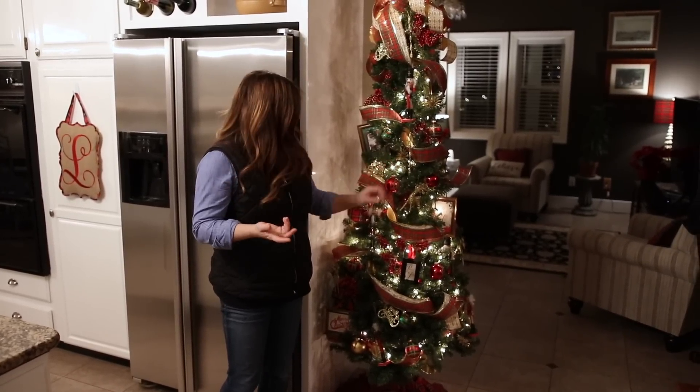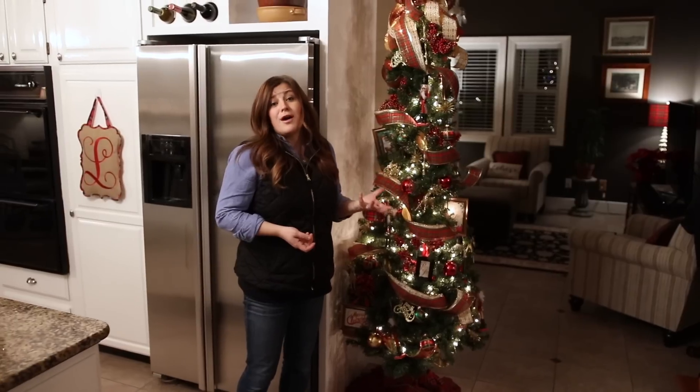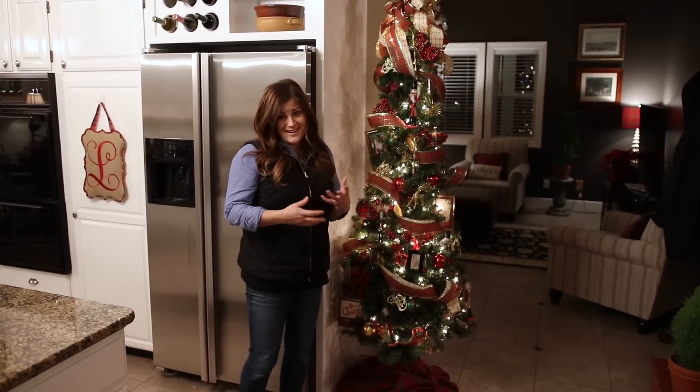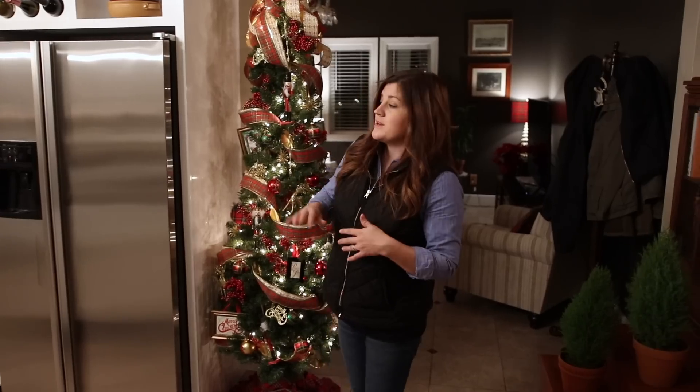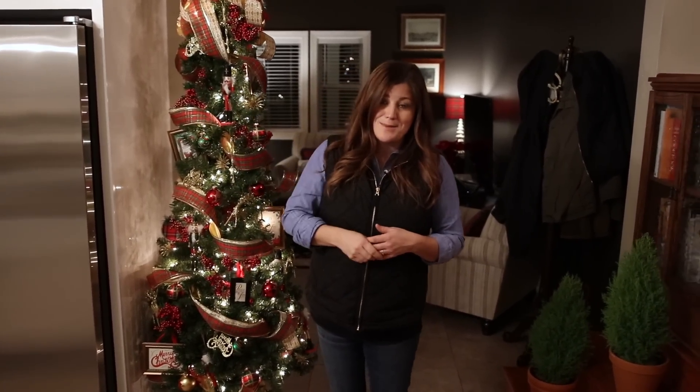These little skinny ones are the Brinkley pre-lit Christmas trees from Walmart — they're $59 for the tree. I usually put so much stuff on my trees you can't really tell how artificial they are. I am looking for a new tree for our great room, which we'll look at in a minute.